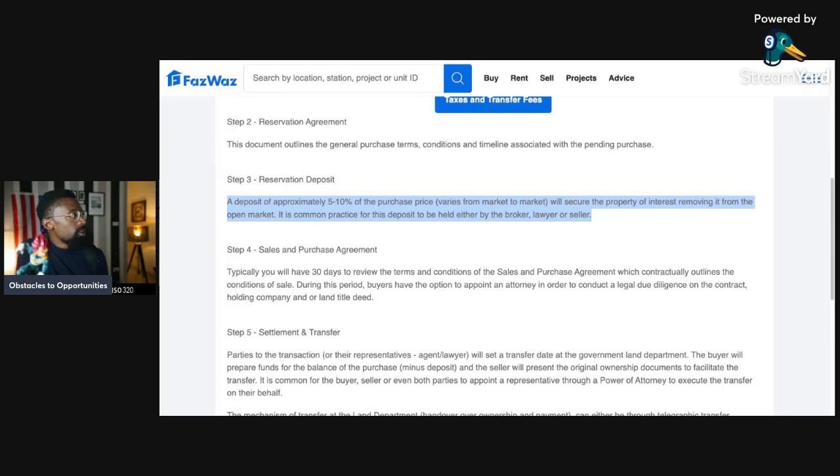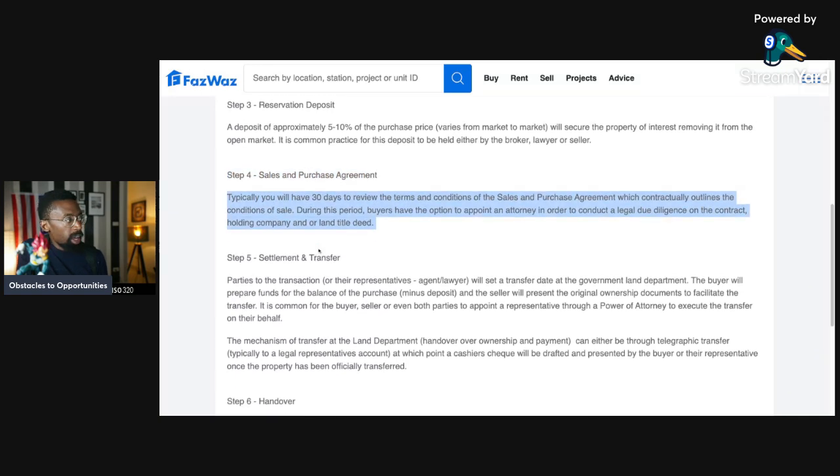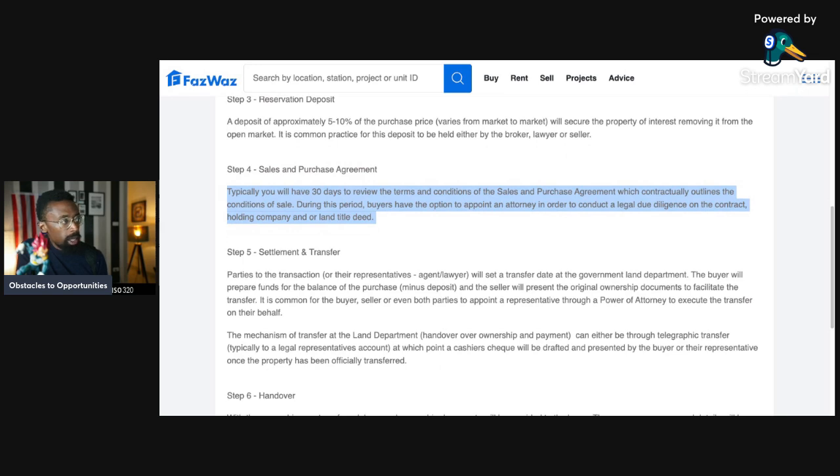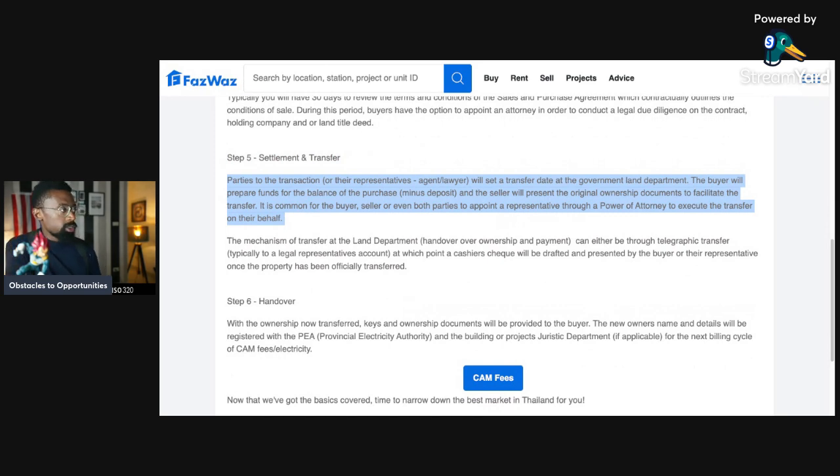Step three: reservation deposit. A deposit of approximately five to ten percent of the purchase price — which varies from market to market — will secure the property, removing it from the open market. It is common practice for this deposit to be held by a broker, lawyer, or seller. Step four: sales and purchase agreement. You will typically have 30 days to review the terms and conditions of the sales and purchase agreement, which contractually outlines the conditions of the sale. During this period, buyers have the option to appoint an attorney to conduct legal due diligence on the contract, holding company, and title deed.